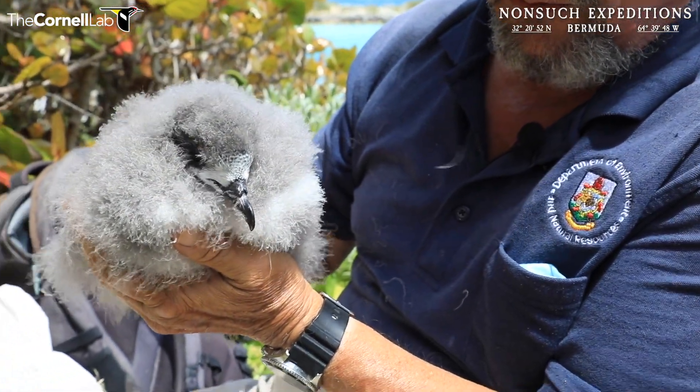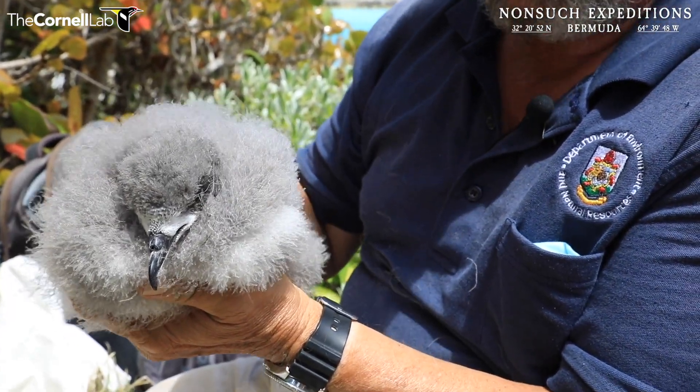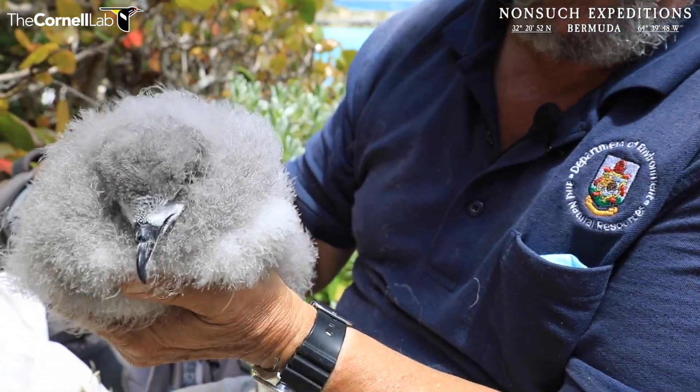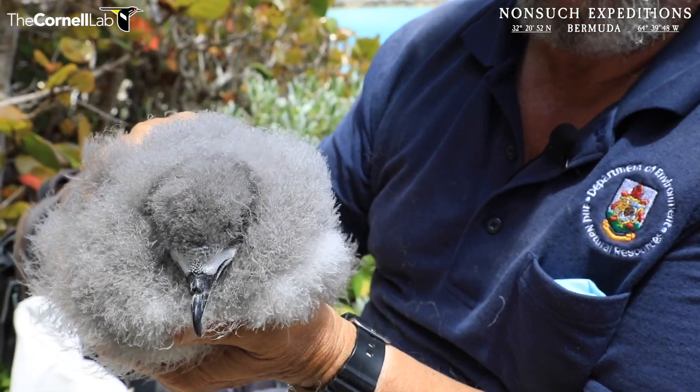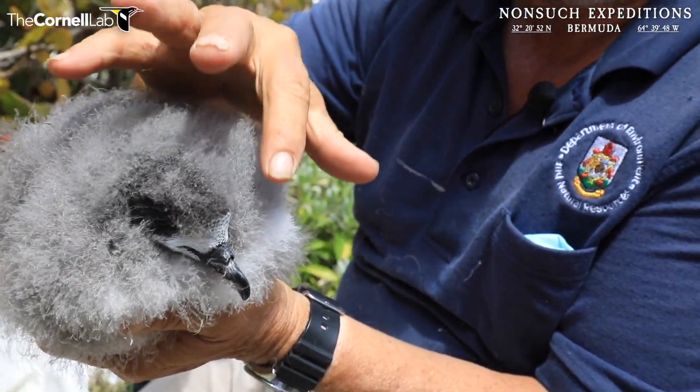It goes into standby mode once it finishes up, and then we literally put it into a special reader, plug it into a computer, run a program, and it'll throw up a map of where the bird has been for the last three years of its life. It will give us so much information — we'll be processing it probably for the next decade after that. It'll keep me from driving myself crazy once I retire.